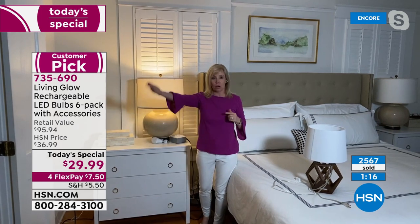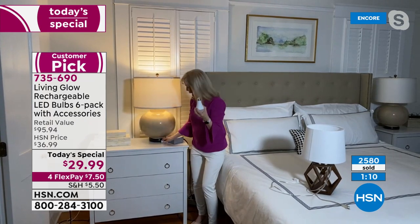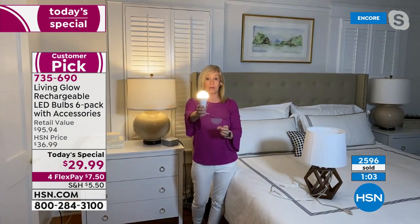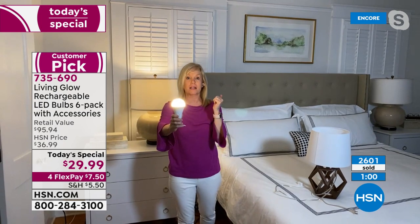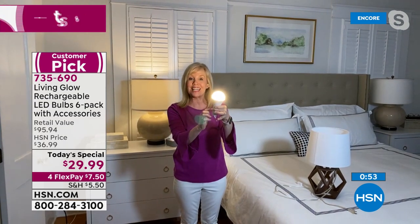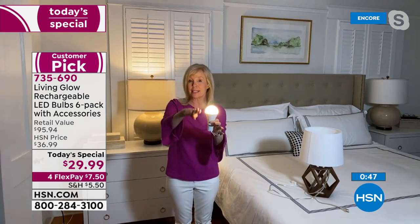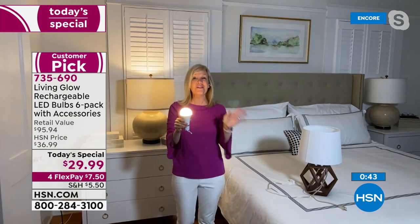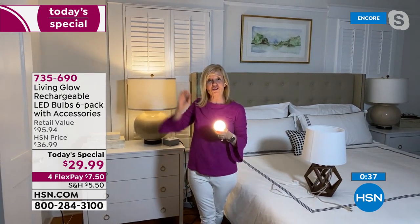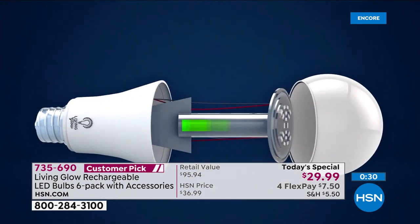With a 60-watt equivalent bulb active during a complete power outage, you can go to the bathroom or anywhere in the house. Keep a power cap by your nightstand: unscrew the bulb, attach the cap, and use it to check the breaker, check on kids, etc. Double-click for 50% brightness energy savings mode to extend battery life to eight hours.